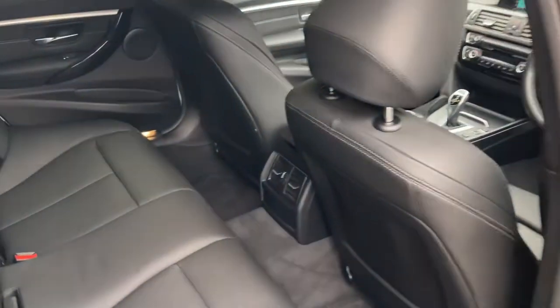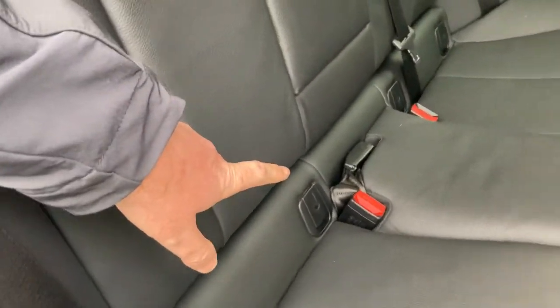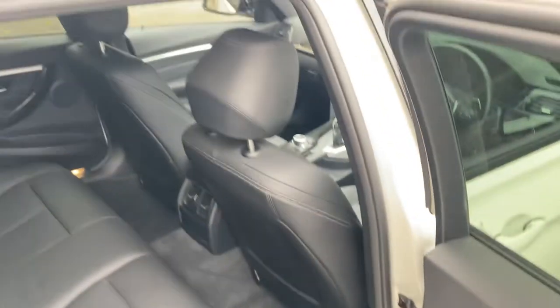You've got the privacy glass there on the back, which keeps things cooler in summer for the rear passengers or adds that bit of privacy. Three seat belts across the back, and the two outer seats have got isofix so you can bolt children's car seats in a little bit more safely.